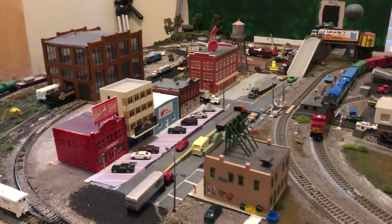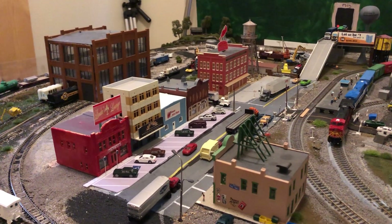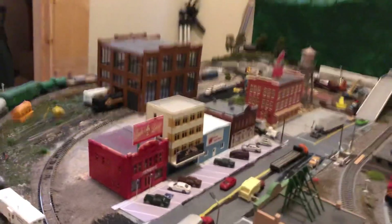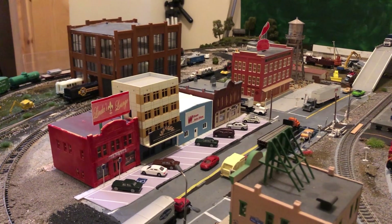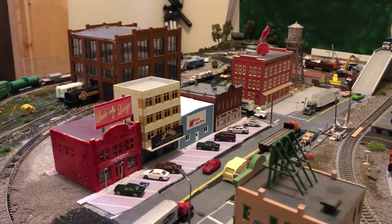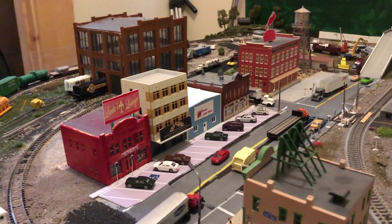Hi, this is Mark with a Layout Update. I know I haven't done one of these in a while. Nothing new has come in. I did redo my kind of Main Street type scene. Basically, that is Easy Streets parking.